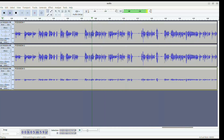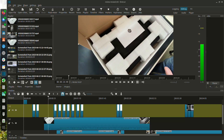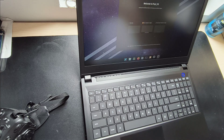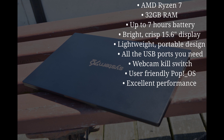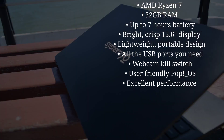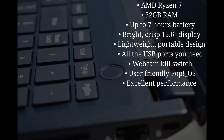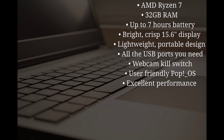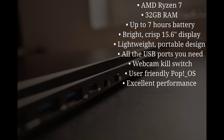Overall, the System 76 Pangolin is a fantastic laptop for anyone looking for a powerful and versatile Linux machine. It's well built, stylish, and packed with features. It's not the cheapest option on the market, but it's certainly worth the investment. Highlights include the AMD Ryzen 7 processor, 32 gigabytes of RAM, up to seven hours of battery life, a 15.6-inch lightweight display, plenty of ports, and privacy-focused features like the webcam and microphone kill switch. Pop OS is pre-installed, but you can easily switch — I use Ubuntu — and it delivers excellent performance for everyday tasks, even gaming.